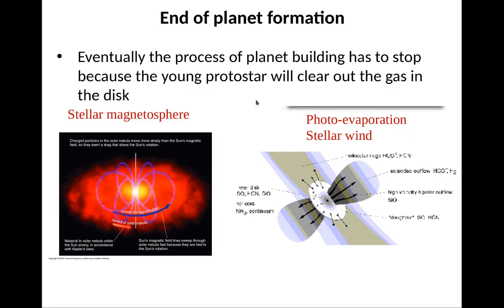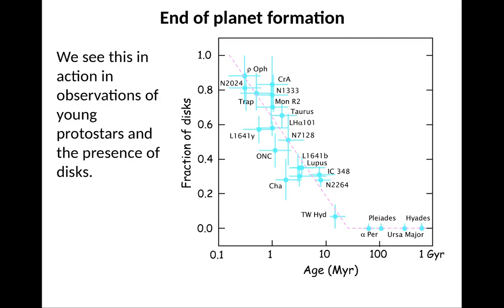Planet formation can't last forever. Eventually, planet building has to stop because the young protostar will blow out all the gas in the disk. There are two ways this happens: stars have magnetic fields that can push material out, and stars also emit light that will eventually evaporate the material that forms planets. We see this in action from observations of young protostars — looking at protostars of different ages from 1 megayear to 1 gigayear, the fraction with disks observed rapidly declines until roughly about 20 megayears, after which none of these objects have disks anymore.